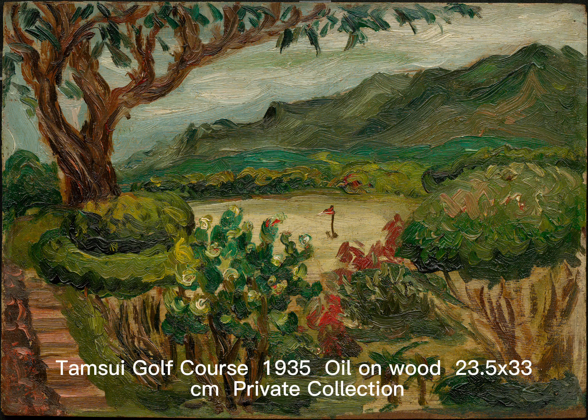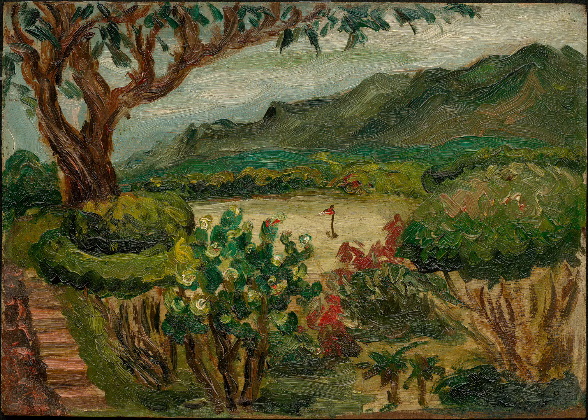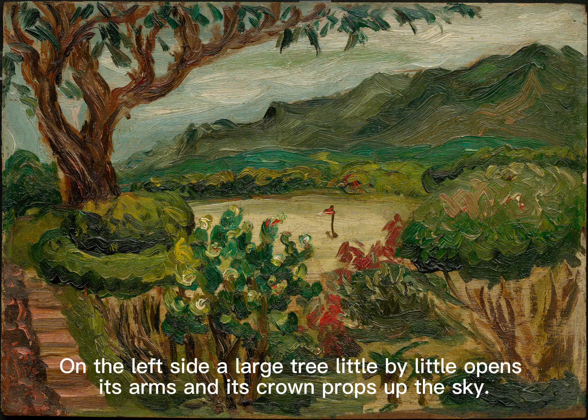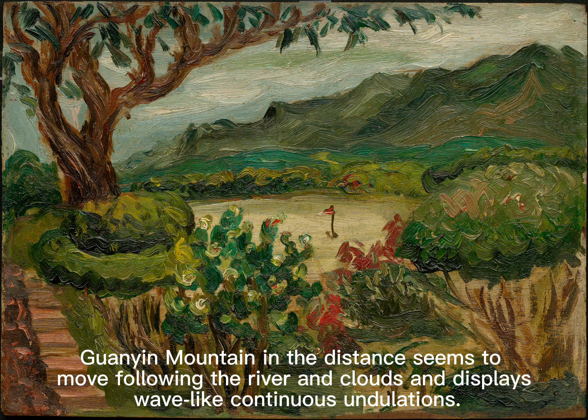Golf Course, 1935, oil on wood, 23.5 by 33 centimeters, private collection. The diverse vegetation unfolds and expands, full of green. The water and sky also have a flourishing green tint, exhibiting a jasper green color. On the left side, a large tree little by little opens its arms, and its crown props up the sky. Guanyin Mountain in the distance seems to move following the river and clouds.